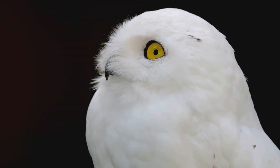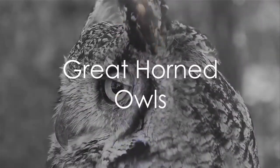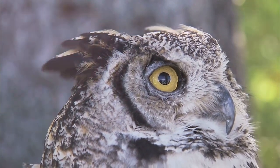Isn't it fascinating how snowy owls have perfectly adapted to their icy environment? Meet the great horned owl. These powerful predators are easily identified by their prominent ear tufts, which are neither ears nor horns, but simply tufts of feathers.